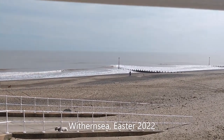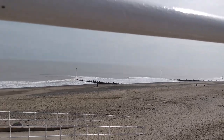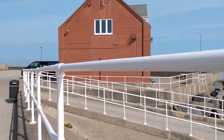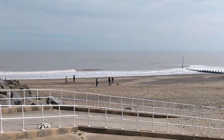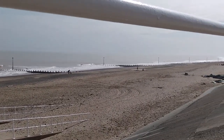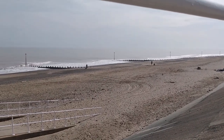Here I am at Withensee Beach. This is just south of the town and you can see I am just near the RNLI station. It's a gorgeous day. I'm just going to spend half an hour seeing if there's anything interesting down here and then go home and have lunch.